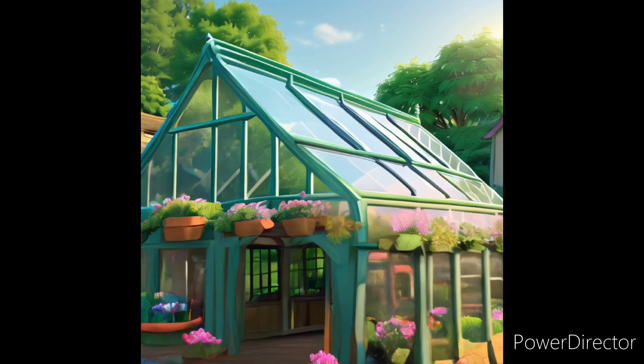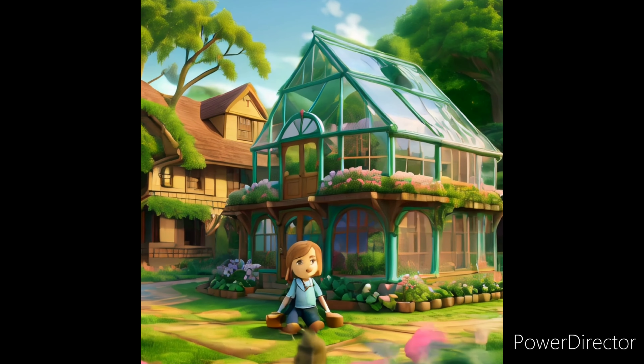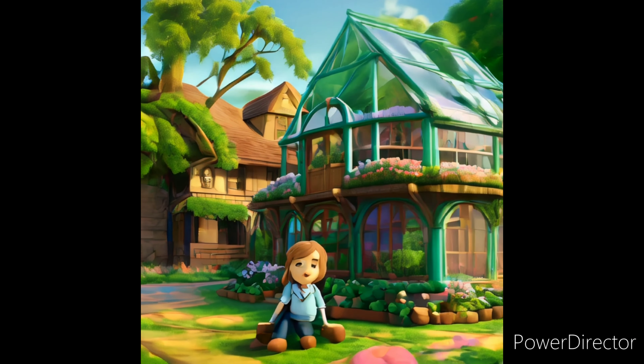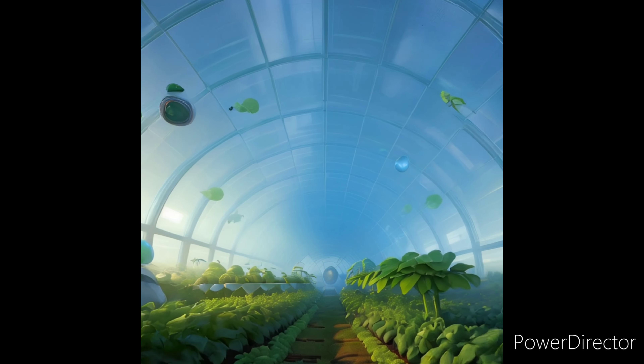The most amazing thing — some greenhouses have fancy gadgets to control the air inside, like tiny fans to keep things cool or heaters to stay toasty warm. It's like a super high-tech plant playground.